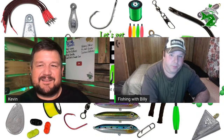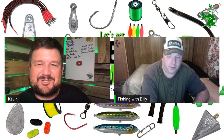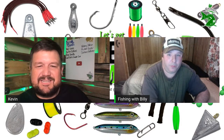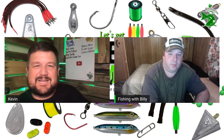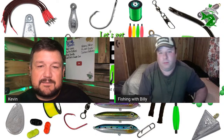Billy, I appreciate it, man. We were able to work this out and get you on for about five minutes — I appreciate it. It was nice talking to you as well. Y'all go check out Fishing with Billy on YouTube and give him a couple of comments — let them know you were there. Hit the thumbs up to help him out.